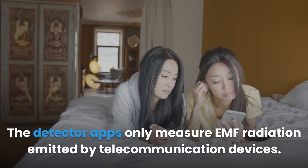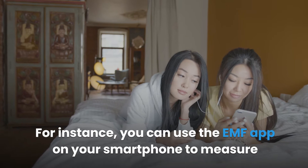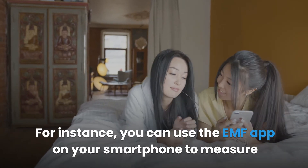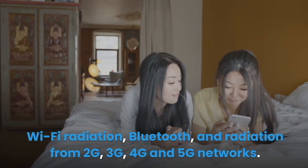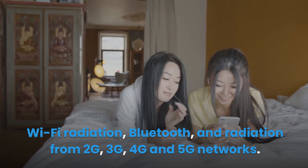The detector apps only measure EMF radiation emitted by telecommunication devices. For instance, you can use the EMF app on your smartphone to measure Wi-Fi radiation, Bluetooth, and radiation from 2G, 3G, 4G, and 5G networks.